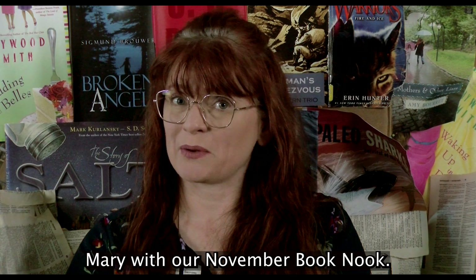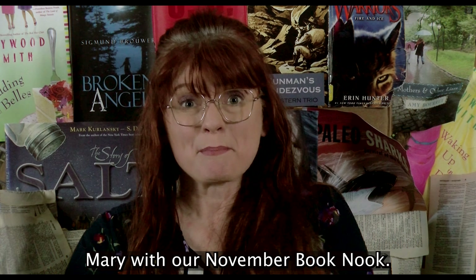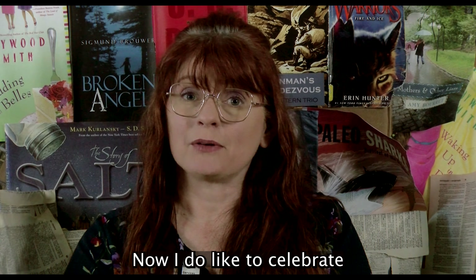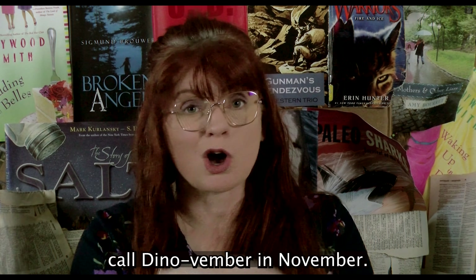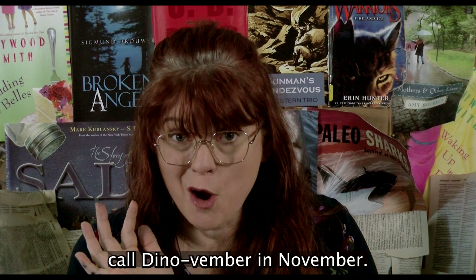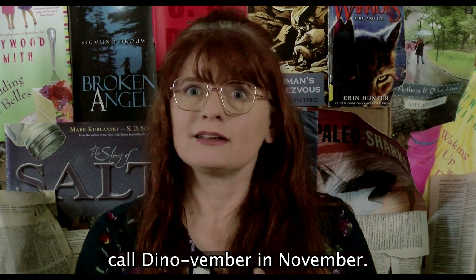Hi, it's Miss Mary with our November Book Nook. I do like to celebrate what I and many other libraries call Dinovember in November.